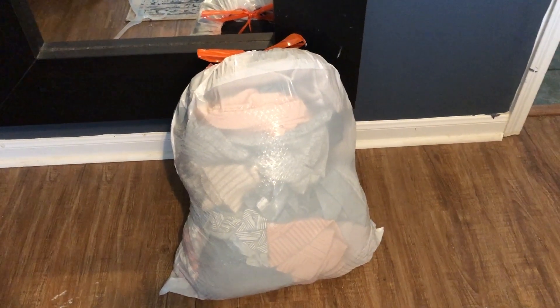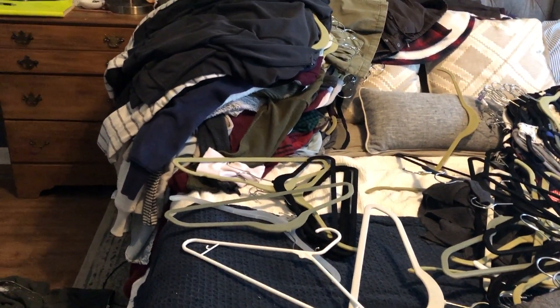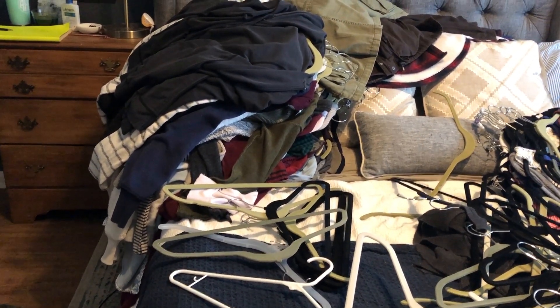I've gone through all my shirts, tried on what I needed to try on, and everything is sorted out. In the end, I've got one full garbage bag of tops that I'm getting rid of. This stack and this stack is what I'm keeping. So we're going to put it back in the closet and move on to dresses now.